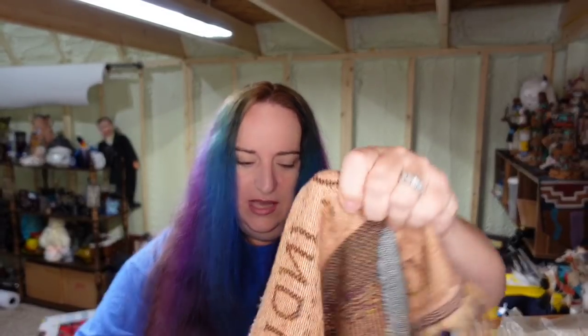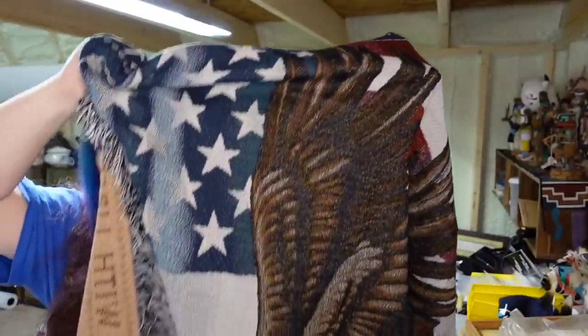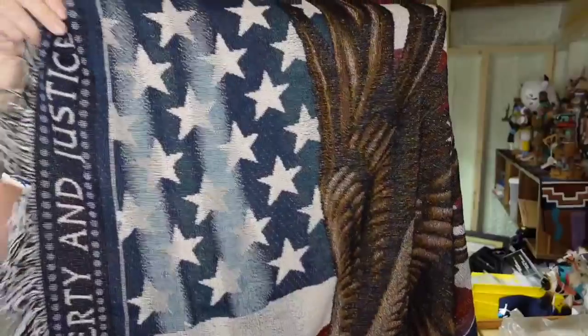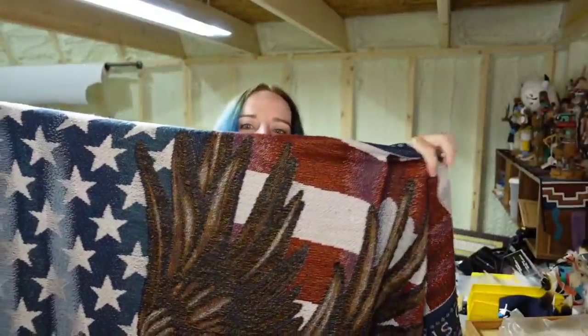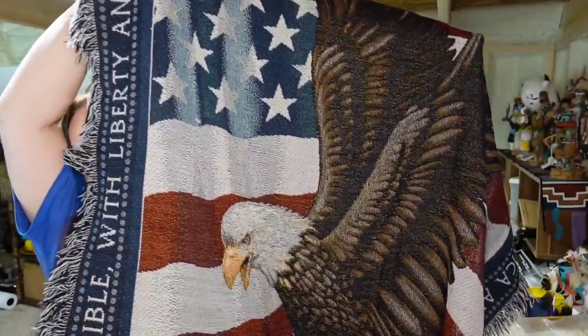Next is a Mercari sale. I found this while I was on vacation — it's a Pledge of Allegiance piece with the text written around the edges and an eagle. It sold for $16 over on Mercari. I paid $3 for it at the thrift store while I was in Savannah, Georgia, and it will be about a $12 profit.